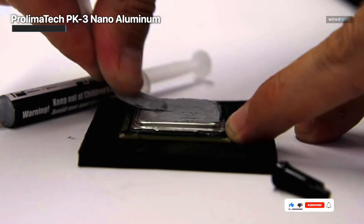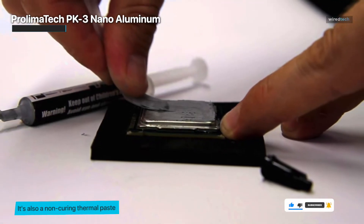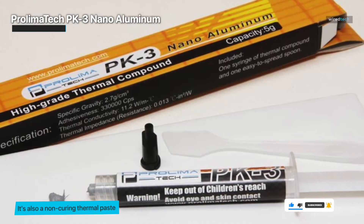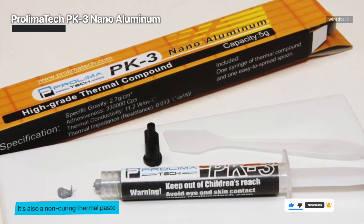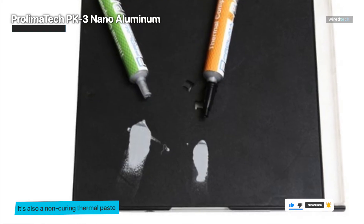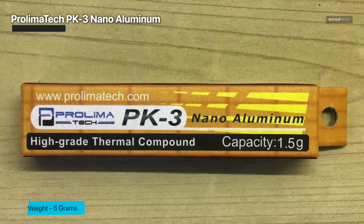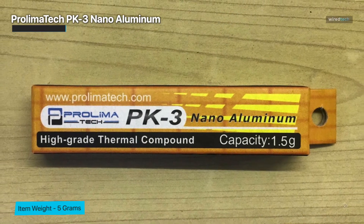Offering thermal conductivity of 11.2 W per mK, it ranks third on the list among other traditional thermal pastes for the best thermal conductivity. But where it really shines is in the value it offers, with a phenomenal price for the amount of thermal paste you'll receive. It's also a non-curing thermal paste, meaning it won't dry out over time like other thermal pastes.